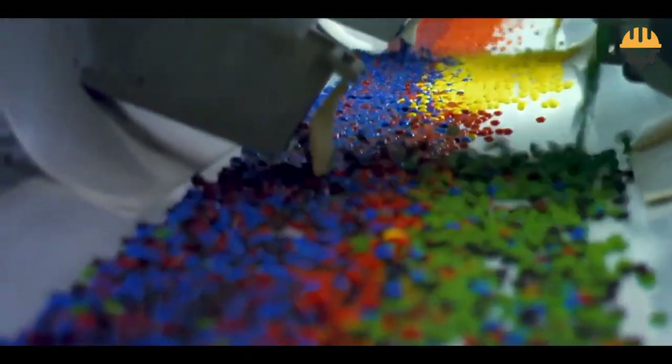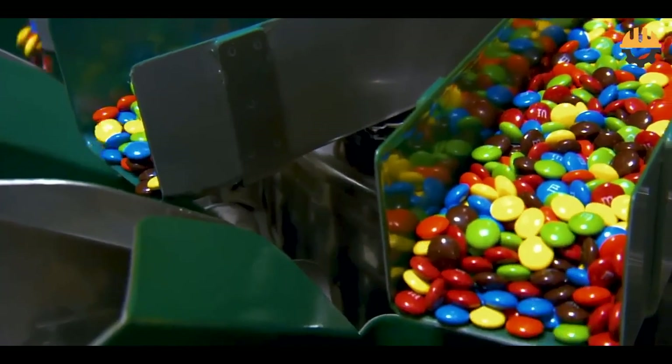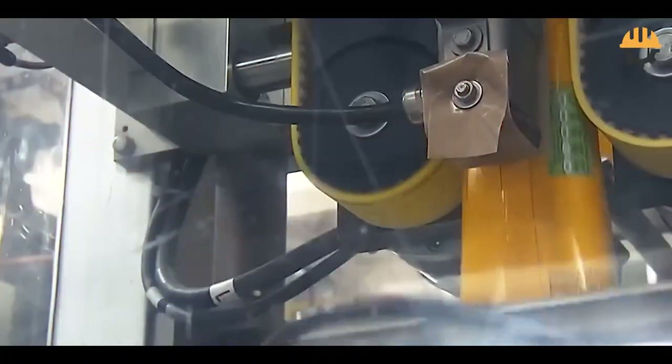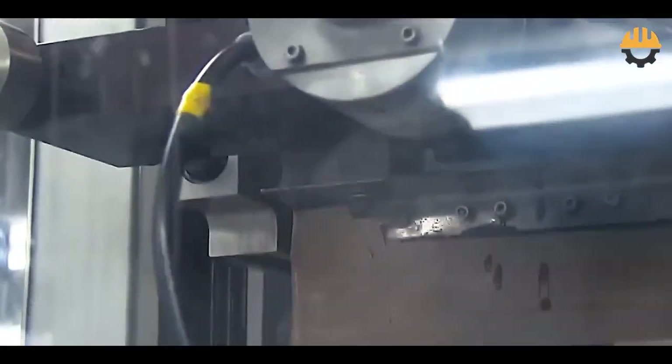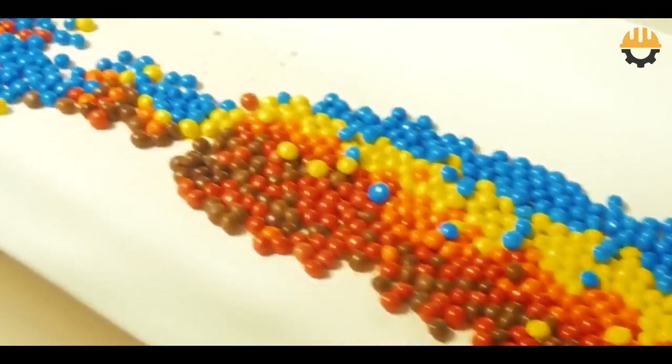Finally, the candies are sorted, mixed into their signature rainbow assortment, and packed into a variety of sizes. With rigorous quality checks, only the best M&Ms make it to your hands.